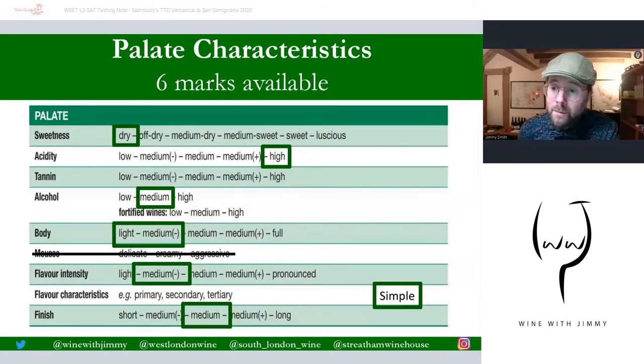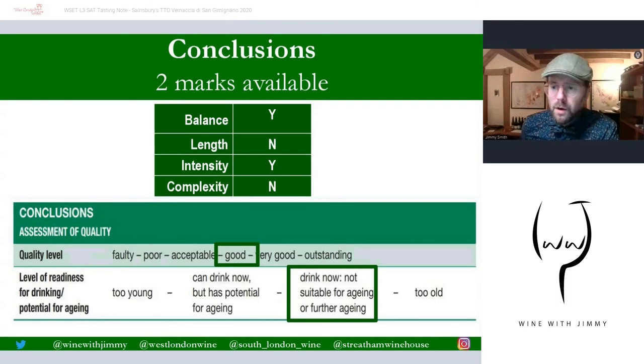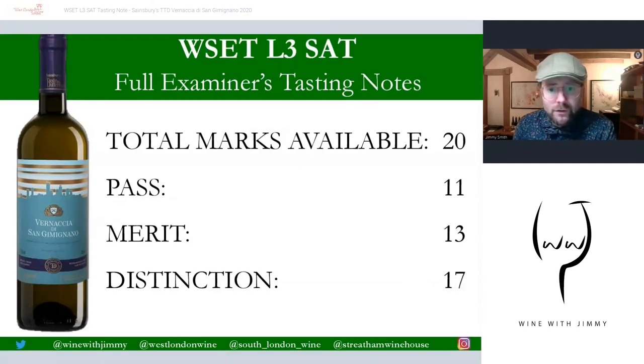That leaves only two marks remaining for palate descriptors — the same categories and descriptors as the nose, so please pause and mark yours against mine. For the conclusions: this wine has good balance, nothing is out of balance. The intensity has clearly defined characteristics, so the intensity mark is fine. However, it does not have great length and lacks complexity — it is a simple wine. This is a good wine, but I wouldn't age it; it doesn't have the texture or fruit concentration. Drink now — not suitable for further aging.